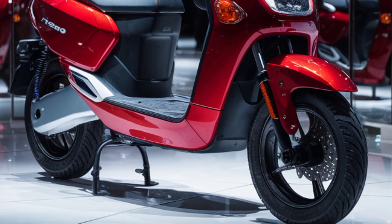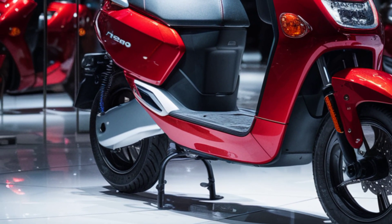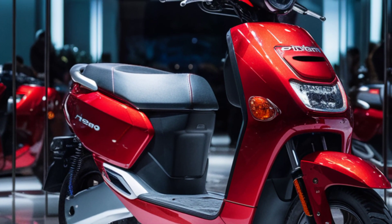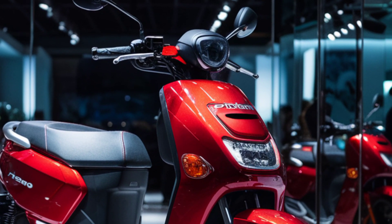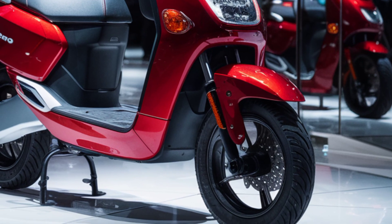The Troyari's battery system is both efficient and user-friendly. Equipped with a 3.69 kilowatt-hour lithium-ion battery, it offers a real-world range of approximately 80 kilometers on a single charge — adequate for daily intra-city commutes and short trips.